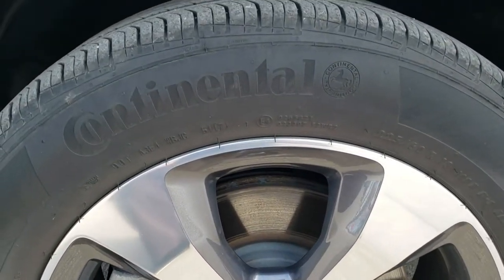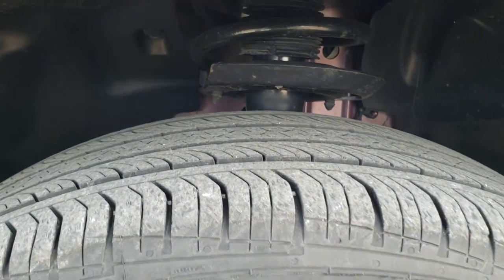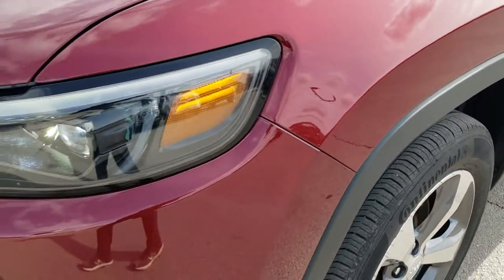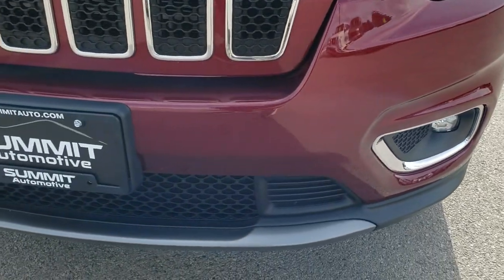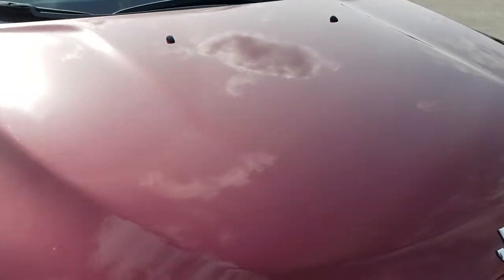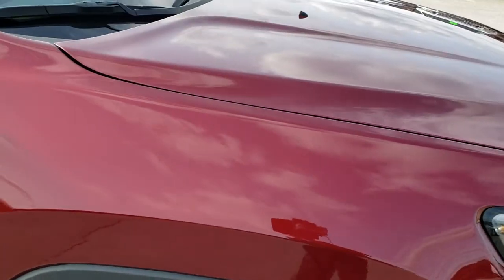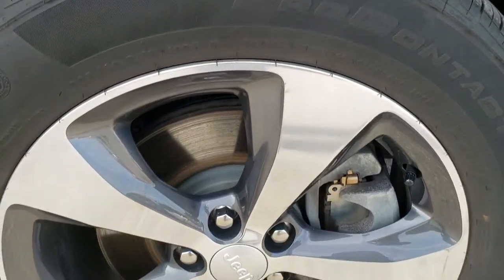It comes with painted and polished aluminum 18-inch rims. These are Continental ProContact 225-60R18s and they have about 60% of the tread left on them. It comes with LED running lights, LED headlamps, and LED fog lamps. The front bumper is in excellent condition — no major dents, dings, or cracks — and the hood is in really nice shape as well. The Limited package gives you the chrome Jeep logo and chrome grille trim. The passenger-side front fender has no dents or dings, and the passenger-side rim is in really nice shape as well.